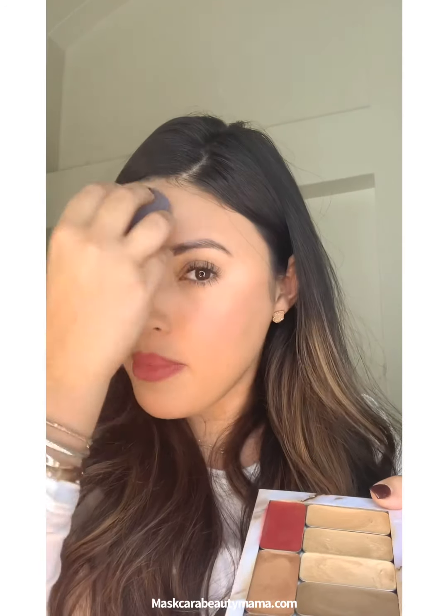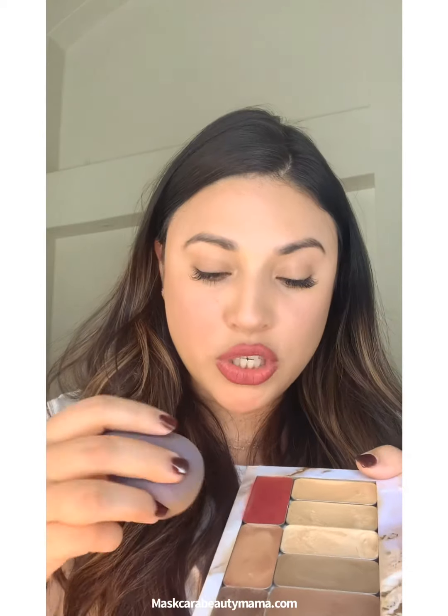In most of my other videos I blend with a damp sponge. What this does if you are a beginner using cream makeup is it just picks up all the excess makeup. But since we blended everything with a brush, we're pretty much set.